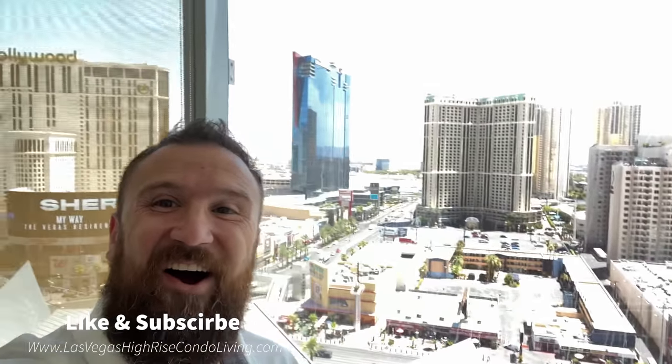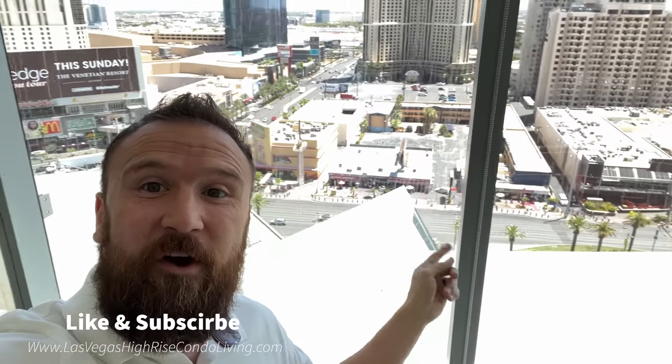I am currently in Veer Towers, and I'm in one of the most popular floor plans in Las Vegas — actually in this tower. One bedroom, one bath, and it has an amazing strip view. Right on Las Vegas Boulevard, you got the Crystal Shopping Center right below you, and of course the world-famous intersection at Harmon and Las Vegas Boulevard — one of the biggest signs in the world. This is actually an LED sign that is a football field length in size. It is massive, and of course you got the airport and MGM over on this side. Really cool view.